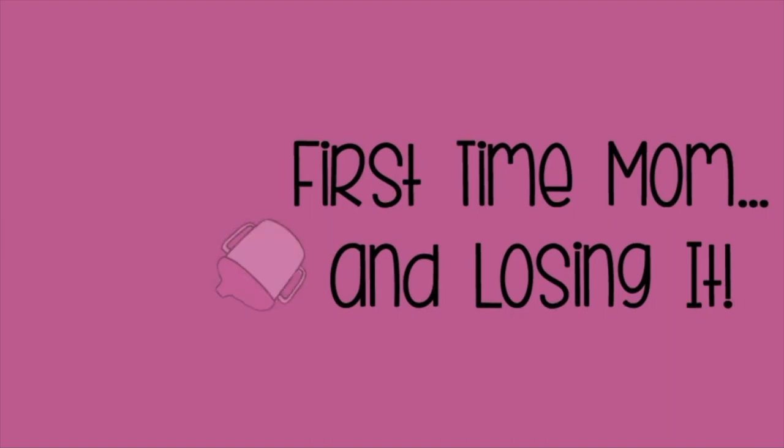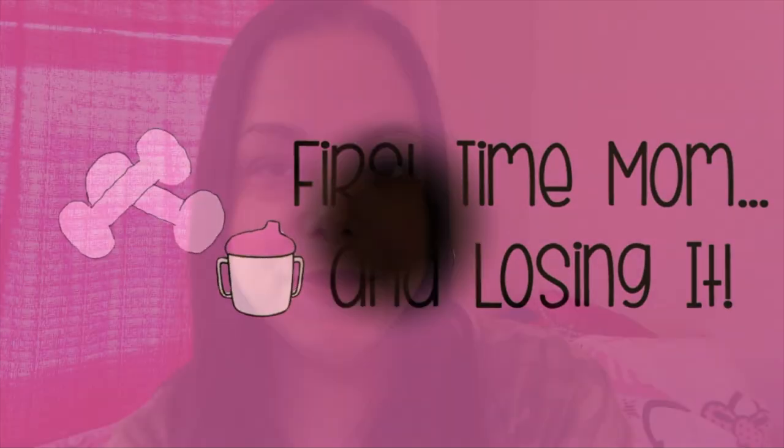If you want to see what I found at Target that's keto friendly, just keep watching. Hi everybody, this is Michelle for First Time Mom and Losing It. If you're new to my channel, I post videos on my weight loss journey on the ketogenic diet. I also post grocery hauls, what I eat in a day, and sometimes recipe videos.